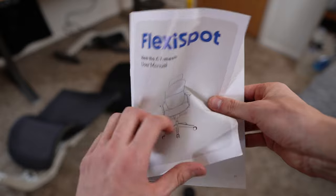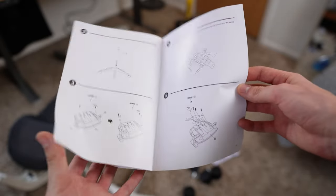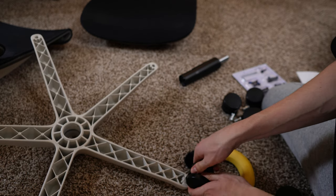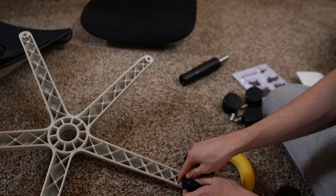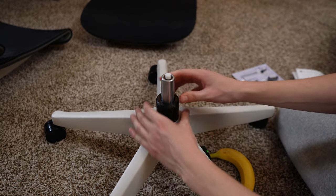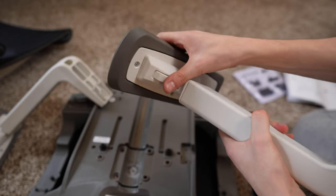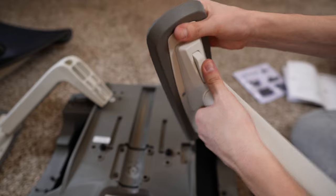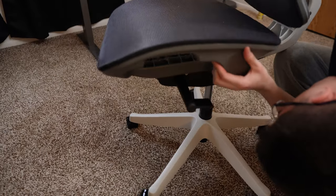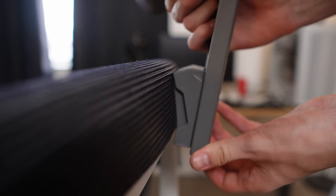Once you get it all unboxed, the assembly process is pretty simple. First, you install the wheels into the base — they just push into place. They do require a bit of force, but don't worry, you won't break anything, unless you're like the Hulk or something. Then you take the black shaft and insert it into the center hole. The next step is to install the armrests, but I skipped those because they would have gotten taken off anyways. The armrests are pretty nice though — they have a lot of adjustability and feel really comfortable. After that, you just install the backrest, put it on top of the shaft, and you have a nice chair. It also has an adjustable headrest secured with one screw.